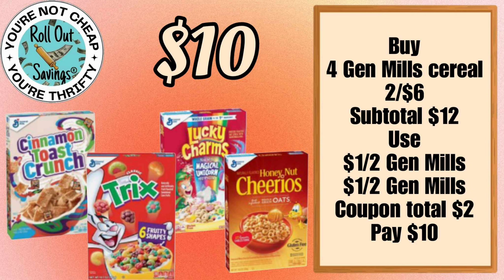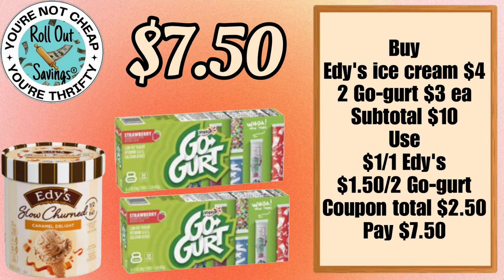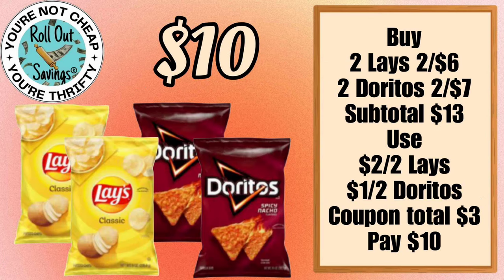Our next deal is a grocery deal. For $10 you can get four boxes of General Mills cereal — you can mix and match those, just make sure they are attaching to the sale price and the coupons in your account. This next deal for Edy's ice cream and two Go-GURT yogurts will be $7.50 — again, just scan them and make sure they're attaching.